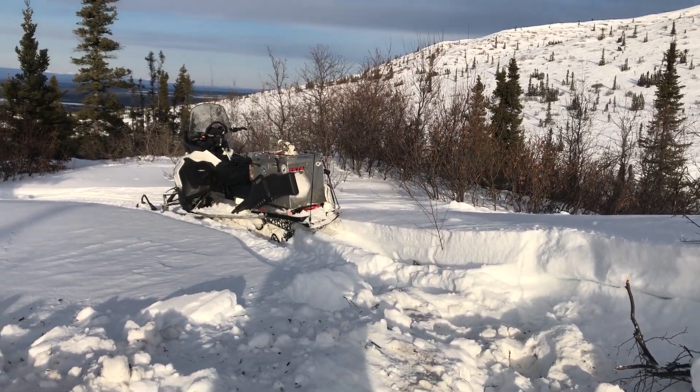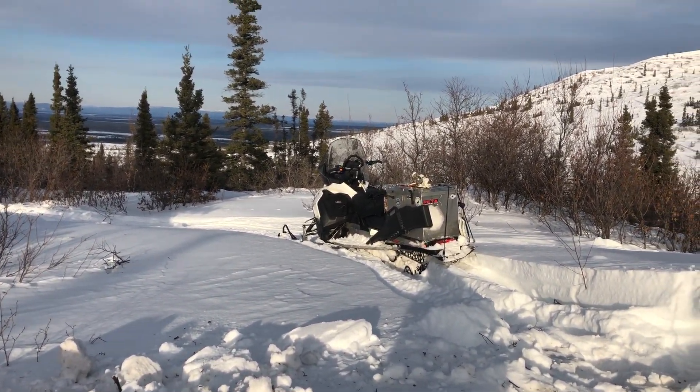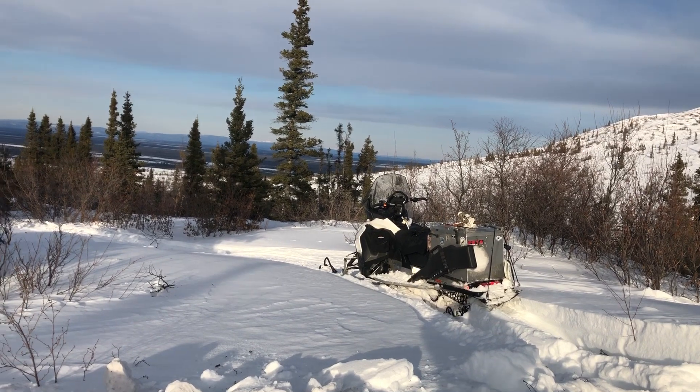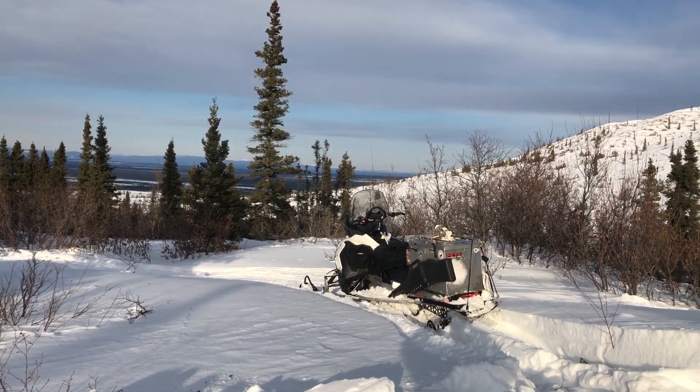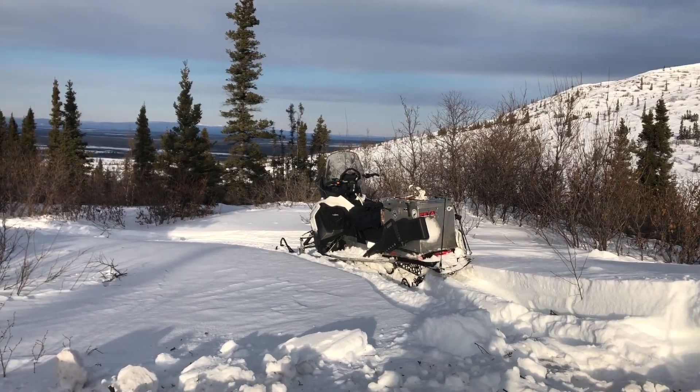I'm spent. But it's a gorgeous day — hauled in some freight, one load to my cabin, one load to the Wood River, and groomed the trail from Birch Lake to the Wood River and up to my place and back.